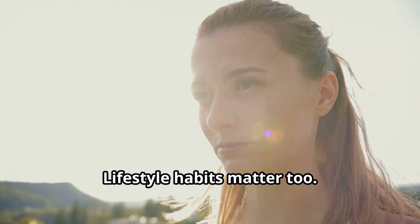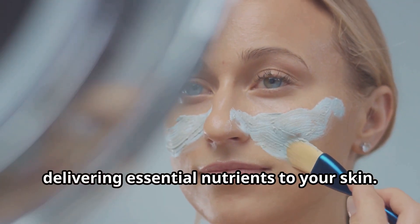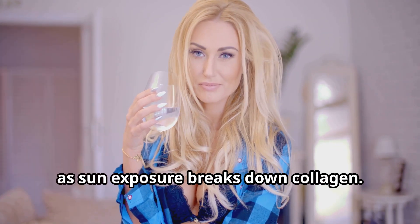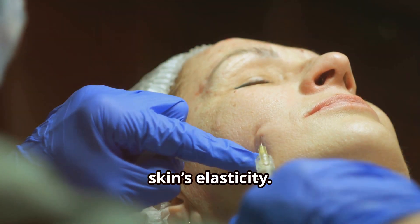Lifestyle habits matter too. Regular exercise increases blood flow, delivering essential nutrients to your skin. Protecting your skin from UV damage by wearing sunscreen is crucial, as sun exposure breaks down collagen. And of course, staying hydrated helps maintain the skin's elasticity.